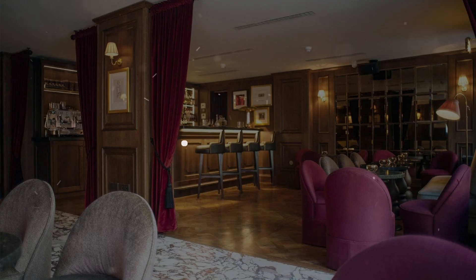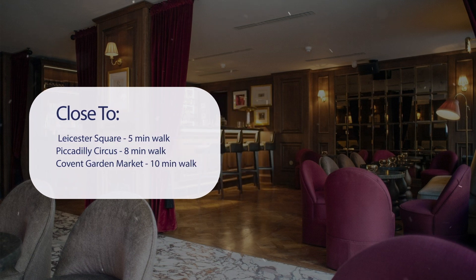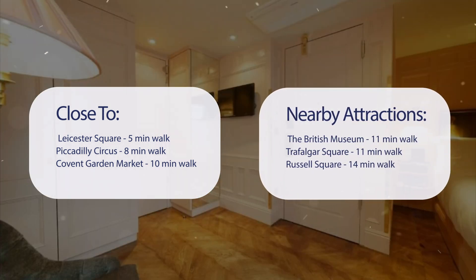It has a pretty good location. It's pretty close to Leicester Square (5-minute walk), Piccadilly Circus (8-minute walk), Covent Garden Market (10-minute walk), and also close to attractions like the British Museum (11-minute walk), Trafalgar Square (11-minute walk), and Russell Square (14-minute walk).